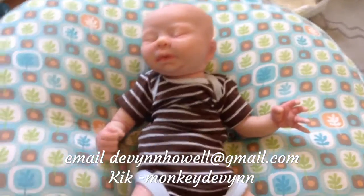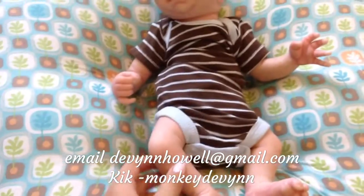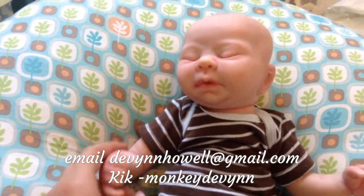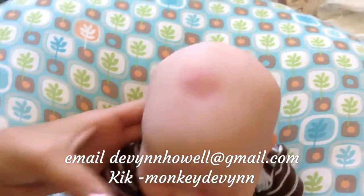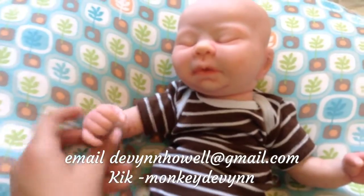Hey guys, so I have Keelan here and I finished him. I really need him to sell, so his price is flexible. I'm asking $140 or best offer for him, but I'm not going to go any lower than probably $125. So please don't ask if you can have him for $50 or something, because I will just say no.